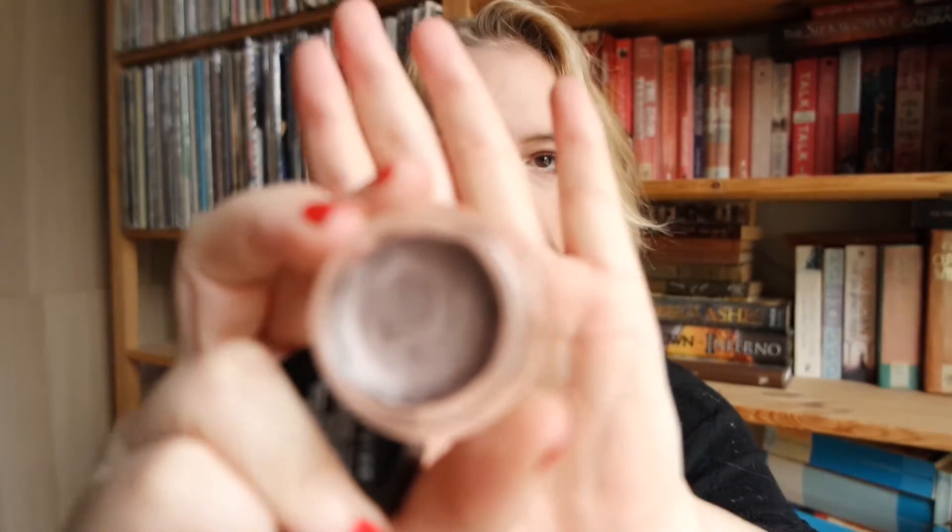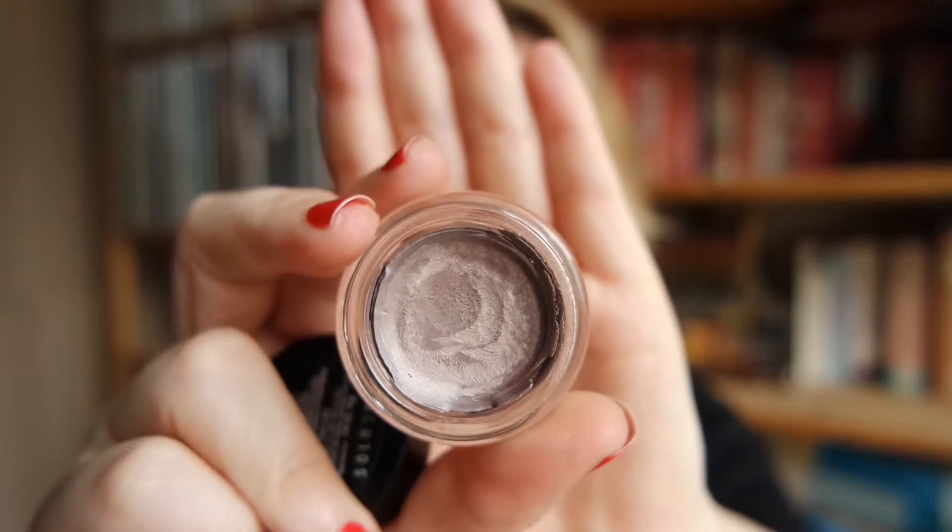The eye product Maybelline is of course most known for is their Color Tattoos. I'm holding up three: On and On Bronze, Pink Gold, and Black Orchid — which is actually a taupey mauve shade that I really like. I love wearing these on their own when I want something super quick and easy: just dab it on, add a little pencil liner and some mascara and you're out the door. They do tend to dry out very quickly, so make sure you close them properly and store them upside down.